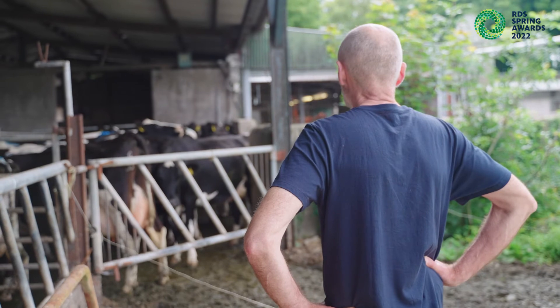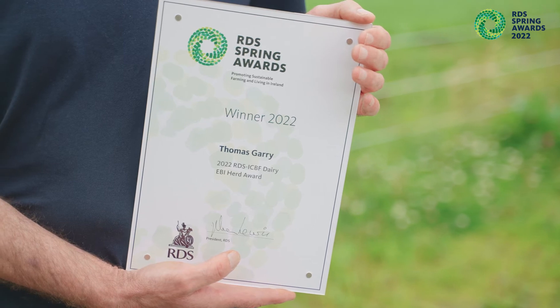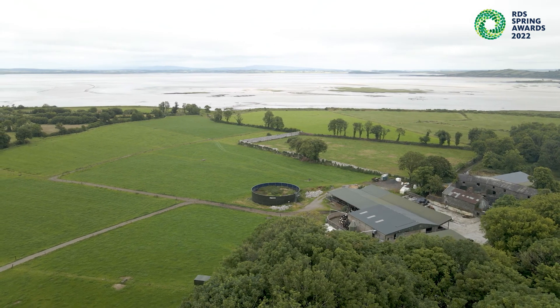My EBI here is 201 and that would put this herd in the top one percent of herds in the country. To get this reward is great acknowledgement of the way I farm and the herd of cows I have. It's great for my family and it's great for the effort I've put in over the years. Very proud of it.